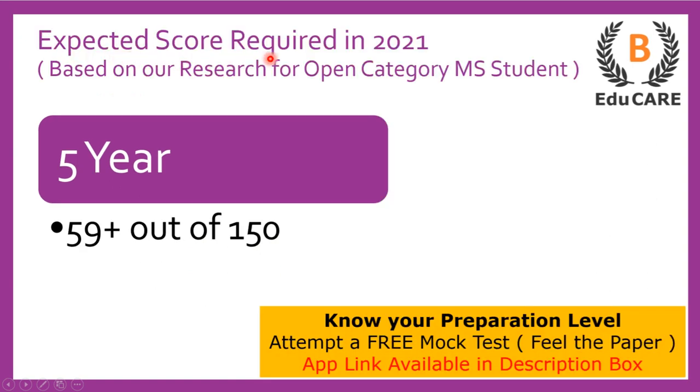Moving on to the expected score required in the 2021 examination — if you are targeting this college for the five-year integrated law program, you need to score more than 59 marks out of a total of 150 marks to secure admission.